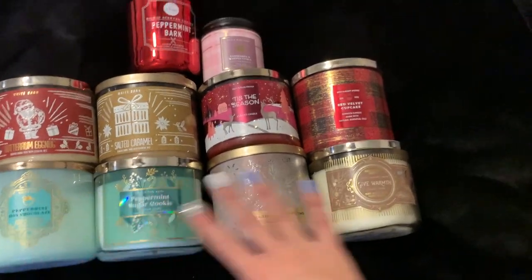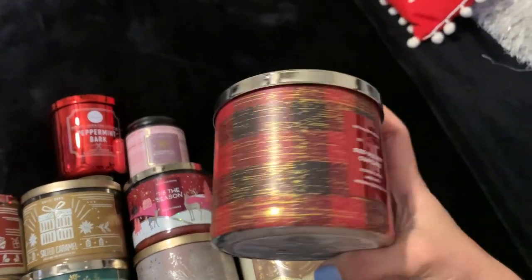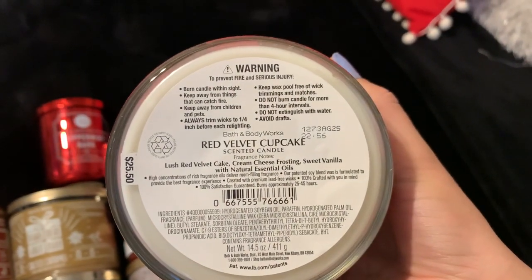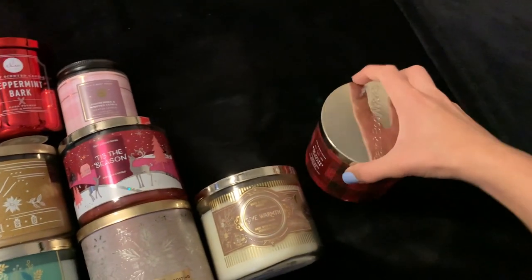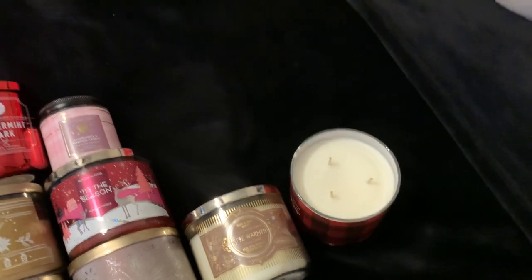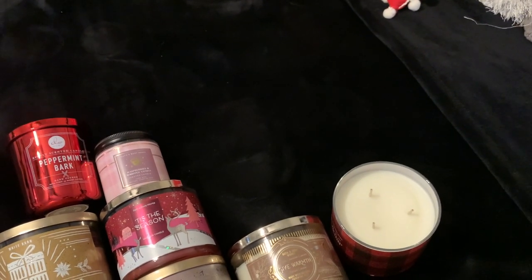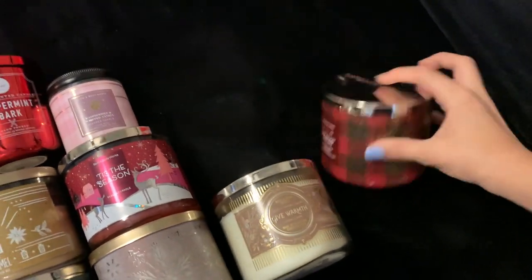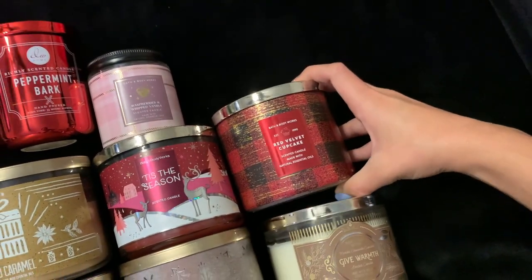Next, from this year, I have Red Velvet Cupcake. I love this packaging — it's so cute and simple. Scent notes are lush red velvet cake, cream cheese frosting, and sweet vanilla. Honestly to me this one smells just like buttercream. I haven't burned it yet, but it smells pretty much like buttercream — there's not too much crazy going on, but it's a nice sweet scent and I'm really excited to burn it.